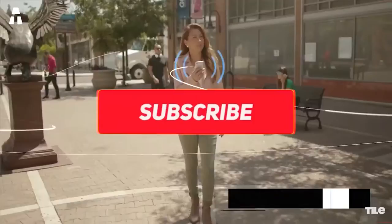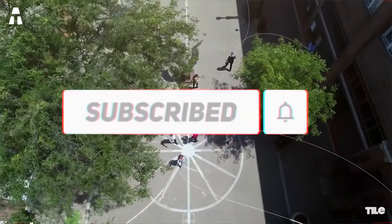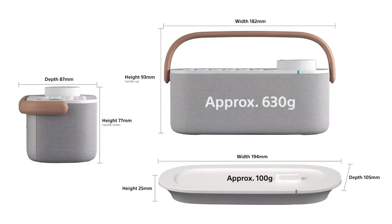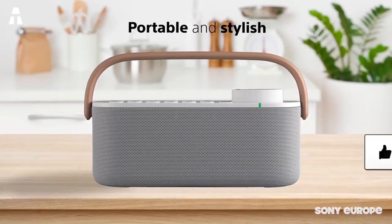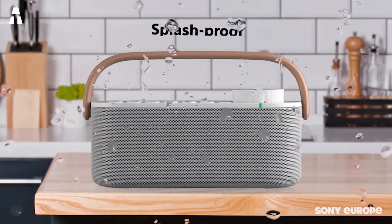Before going any further, I remind you that you can find all the details about the products in the link in the description. Don't forget to subscribe to our channel to see all our videos and click on the notification bell so you won't miss any of our high-tech videos. Now let's go and discover together 8 Original High-Tech Gifts for the year 2021.